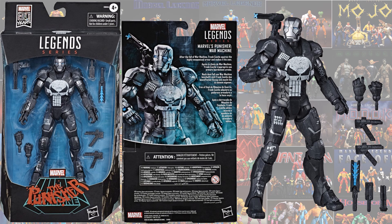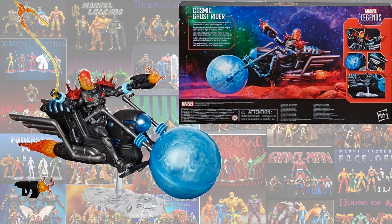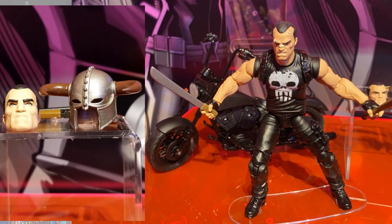Next we have the Riders Cosmic Ghost Rider, which of course is Frank Castle in the future. Here's the back of the box and the loose figure itself. Next we have a Punisher with a motorcycle for the Riders Wave — I would have rather had a Punisher van, but maybe one day. Here he is on the stand. We got a machete, a bat, and another head sculpt. This one's beat up.